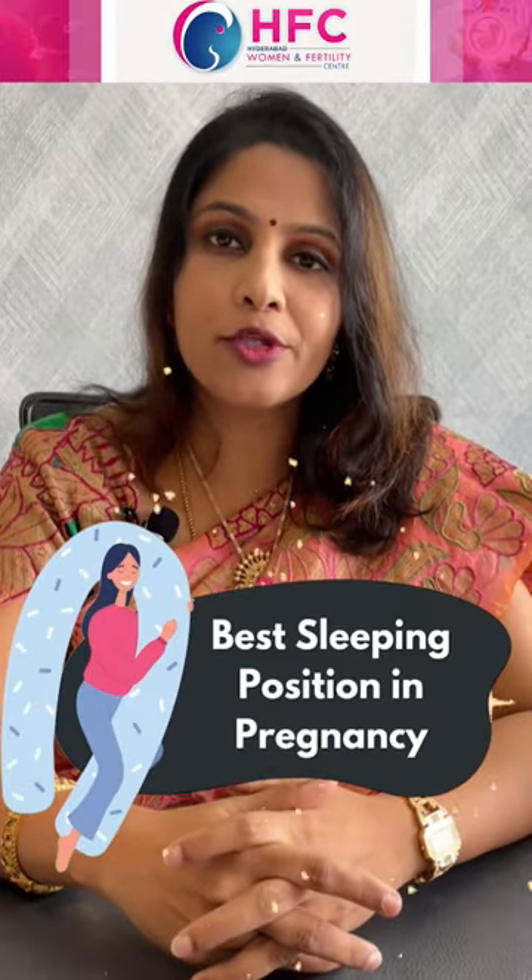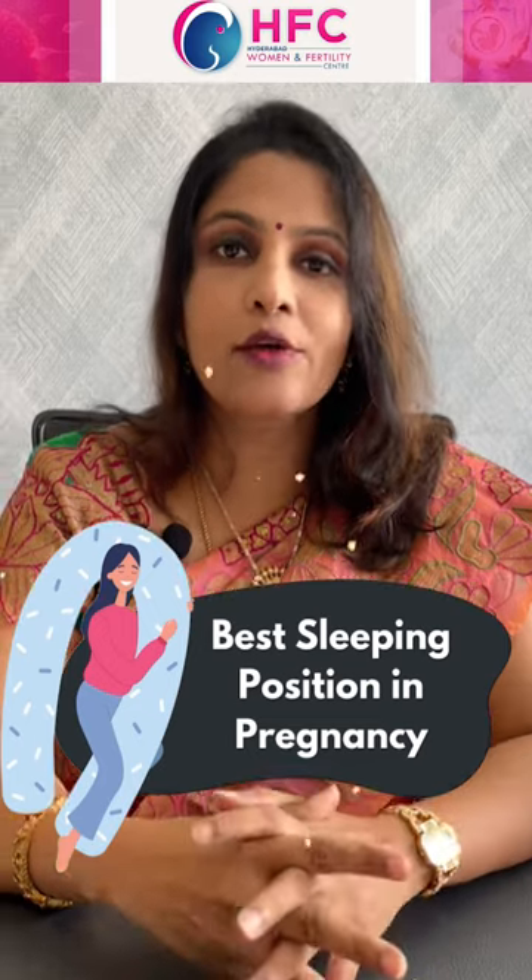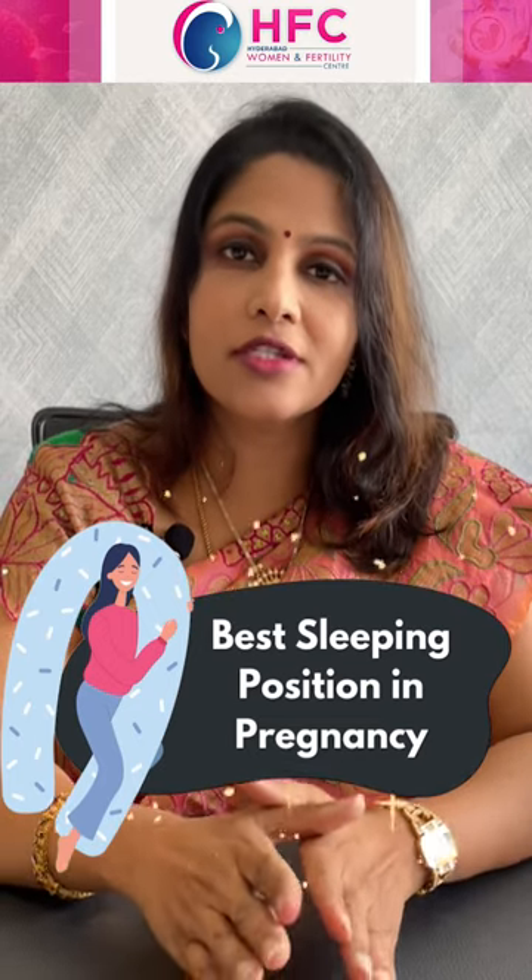Hi friends! I am going to study sleeping positions in pregnancy. I am going to cover the first three months.